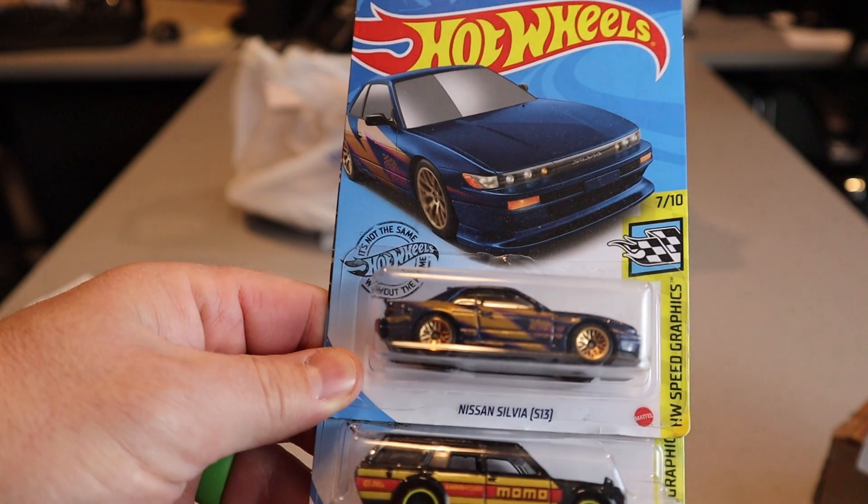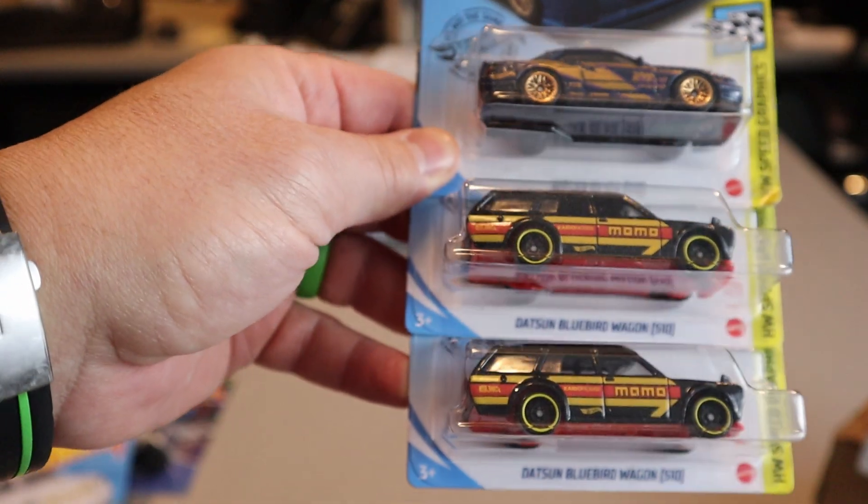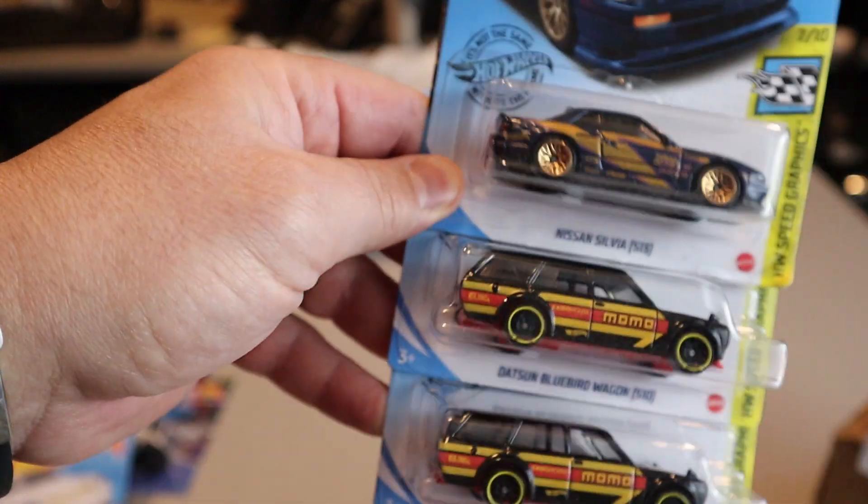And then a Sylvie S13 — that looks kind of familiar, right? And a Datsun 510 Wagon Bluebird Momo livery, times two. I don't know why I got two, but I did.